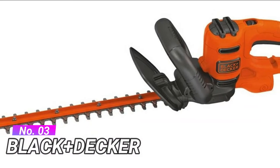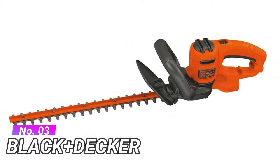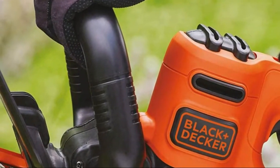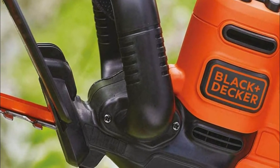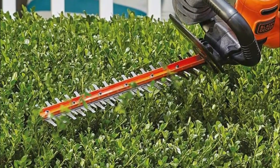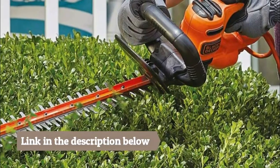Number 3: Black and Decker. Lightweight 3.5A corded electric hedge trimmer for small hedges and shrubs with branches up to 5/8 inch thick. Corded electric power with built-in cord retention system for longer work sessions without accidentally unplugging. Hardened steel dual action blade for reduced vibration while trimming. Full-length trigger for easy fatigue-free operation with multi-finger trigger pull.